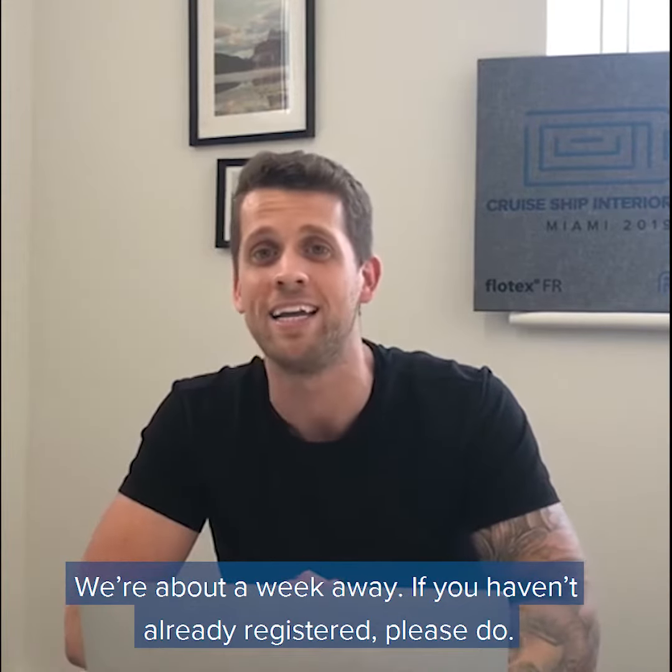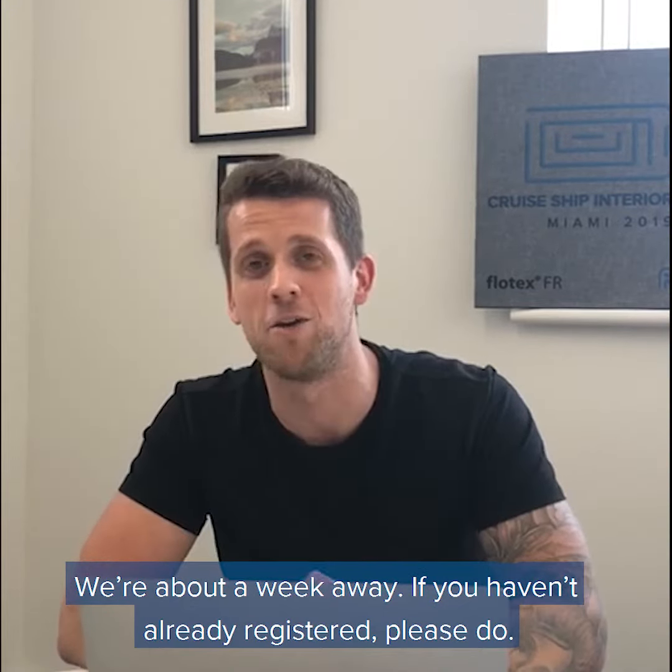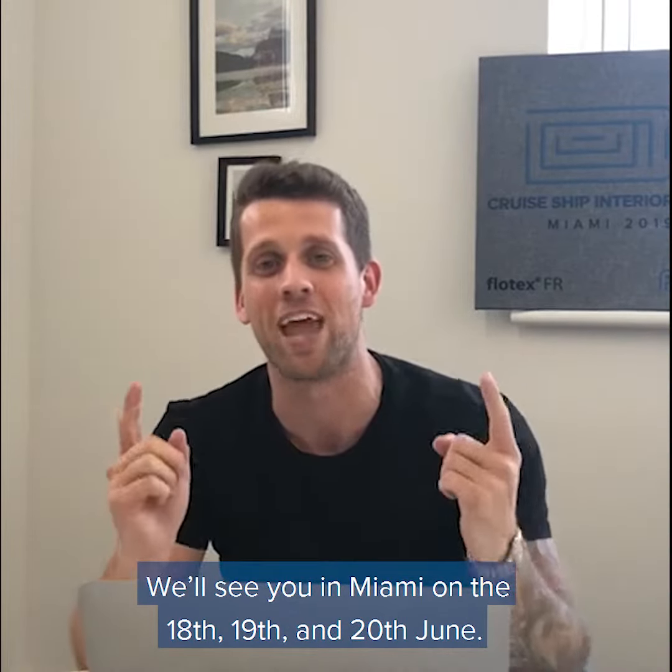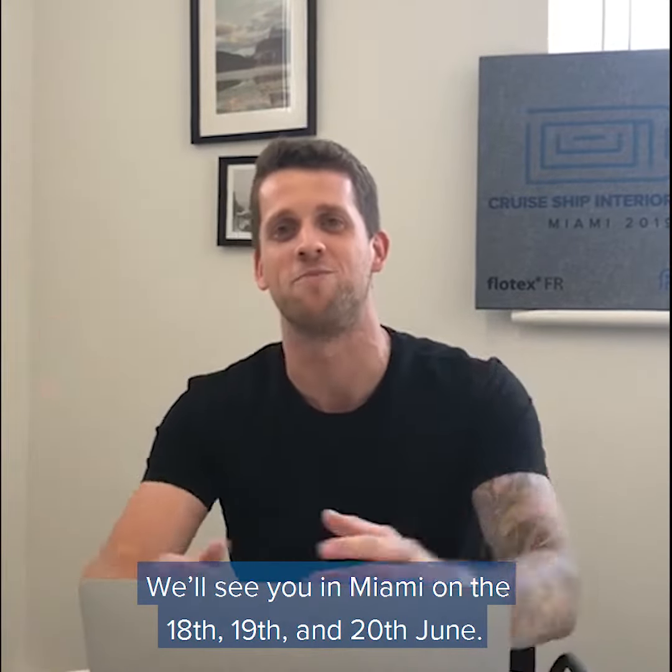We're about a week away. If you haven't already registered, please do. If you haven't booked your flights and accommodation — we'll see you in Miami on the 18th, 19th and 20th of June. Thank you.